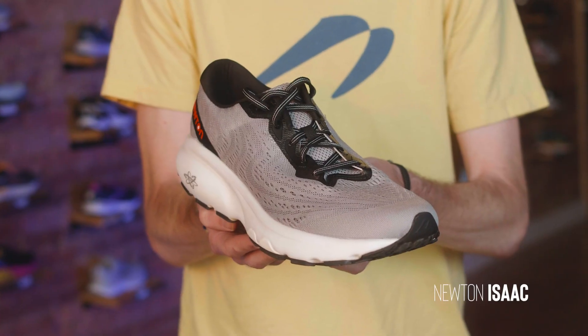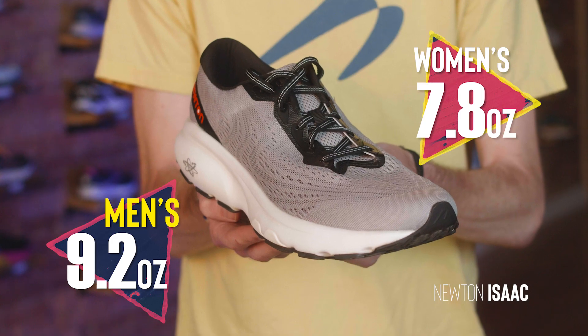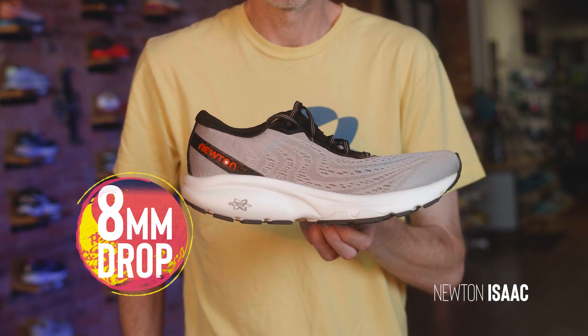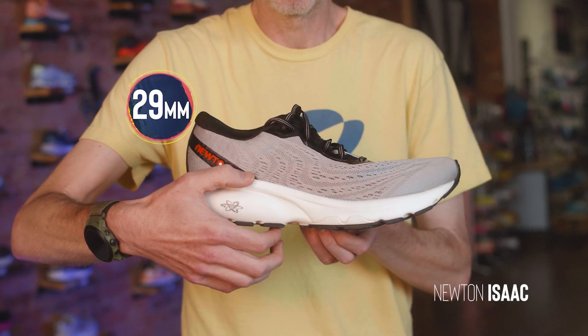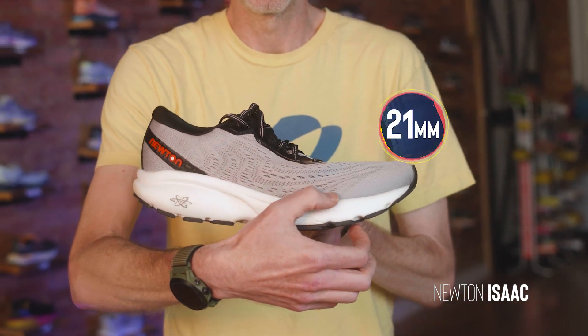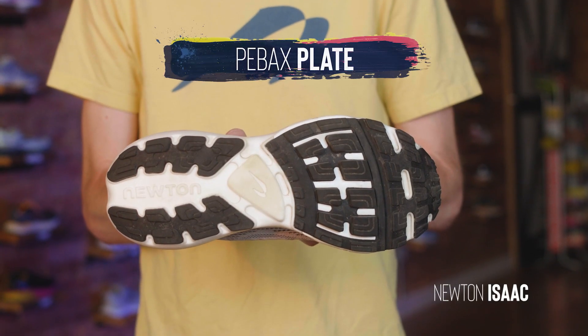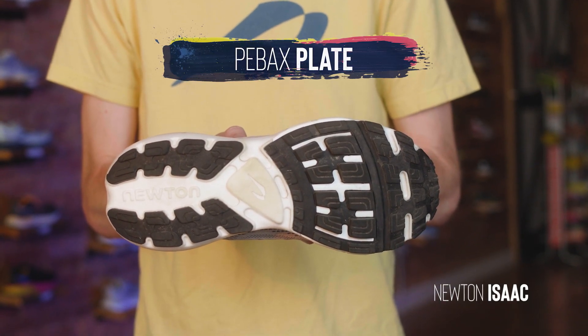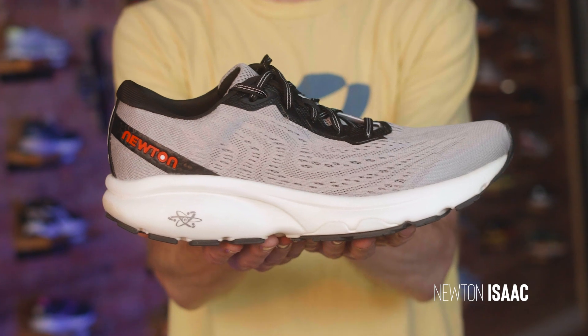This shoe weighs in at 9.2 ounces for men and 7.8 ounces for women. It has an 8 millimeter drop, which is so different from any other Newton shoe. Its high point is 29 millimeters and it drops down to 21 millimeters of stack height. It also features a full-length P-back plate — something very different from what Newton has done in the past — as well as their Newtonium foam blend sitting atop a rockered midsole.